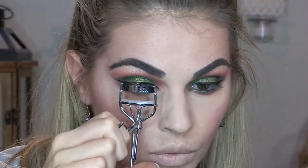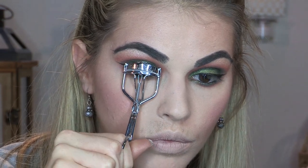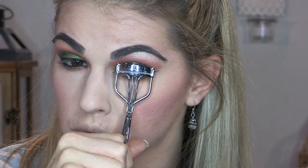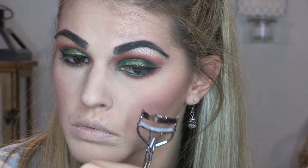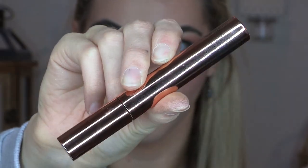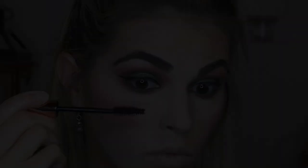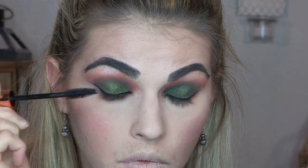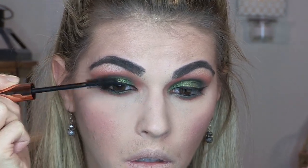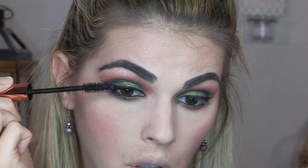I did my brows — let me know if you guys want a brow tutorial, I'm not great at them but I fill them in as best I can. Then I curled my lashes because I'm using a new mascara — not my Lash Paradise — I'm using the BH Cosmetics mascara. I got it because the wand looked pretty similar to my Lash Paradise. I actually really liked the way my lashes turned out with it.